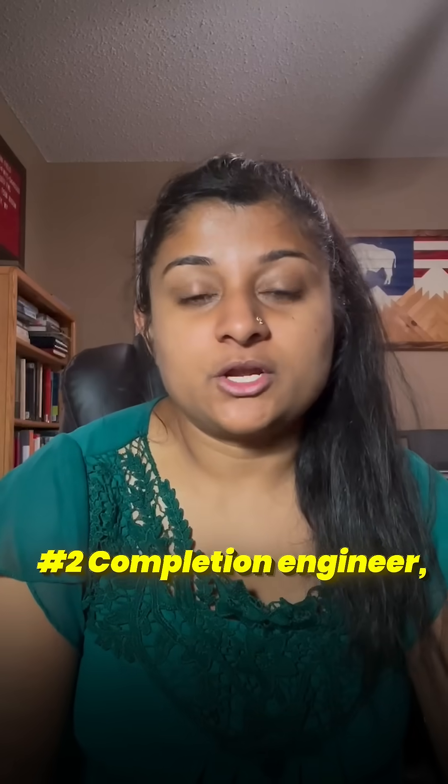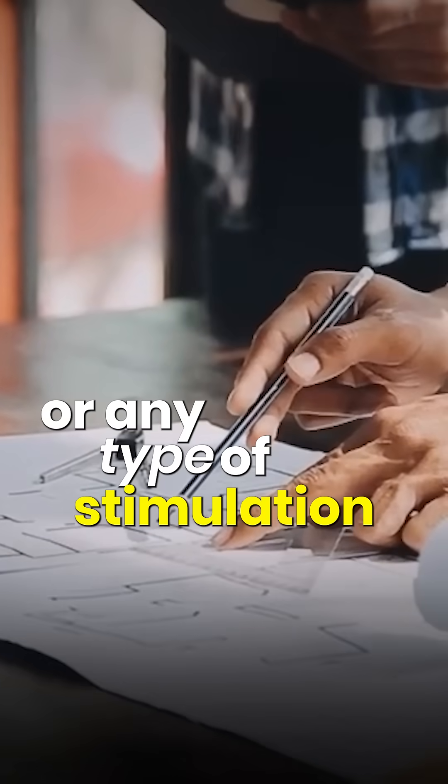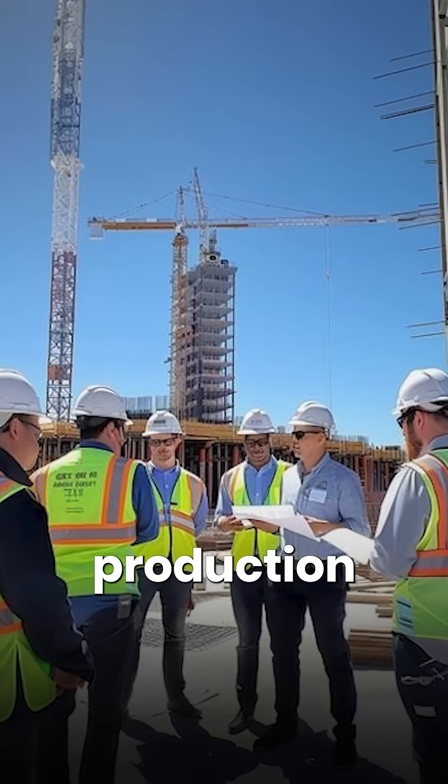Number two: completion engineer. Completion engineers focus on hydraulic fracturing, gravel packing, or any type of stimulation in order to promote the production of the well.